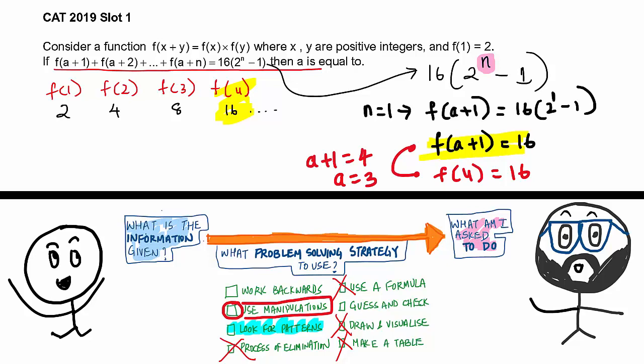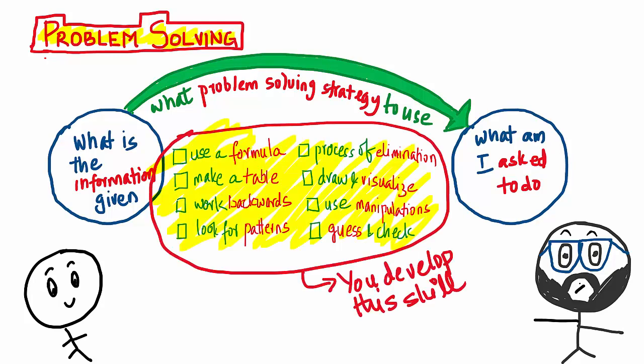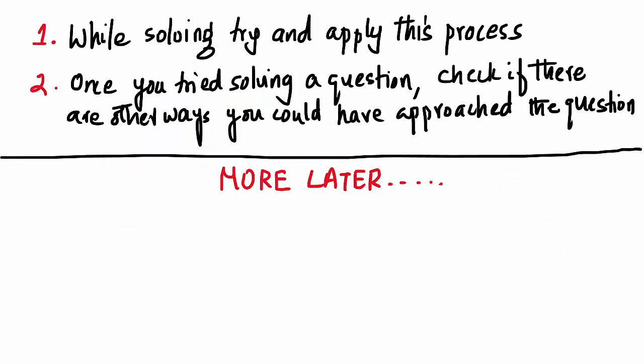Problem solving is this process wherein you try to look at one of these eight ways to approach a question. But you have to develop this skill. How do you develop it? Two things: one, while solving, try and apply this process; two, once you've tried solving a question, check if there are other ways you could have approached it. Do this for every question, keep doing it, and you will develop this skill.